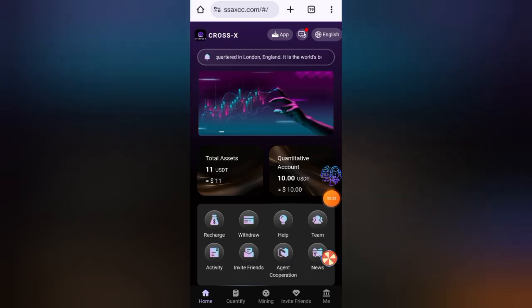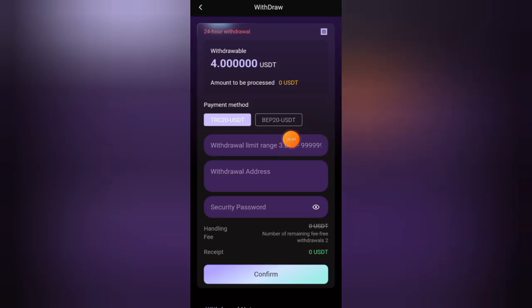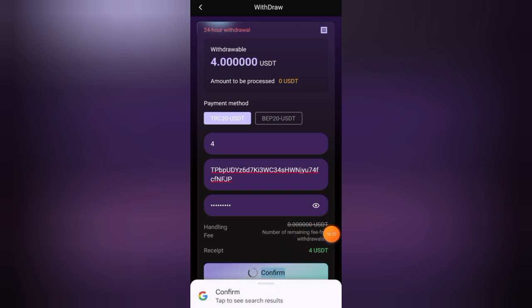Now let's withdraw my earnings. Click on home and then click on the withdraw button. The minimum withdraw amount is only three USD. You can withdraw your earnings through USDT20 and BEP20. Enter the amount you want to withdraw, enter the withdrawal address, enter your security password, then click the confirm button.